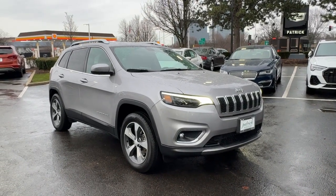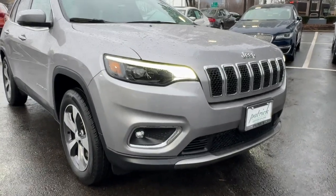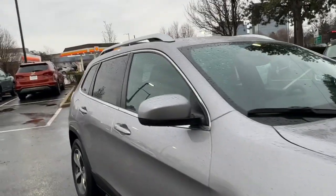Introducing the 2019 Jeep Cherokee. This vehicle is an outstanding buy with fewer than 60,000 miles on the odometer.